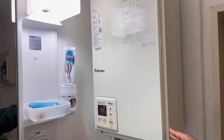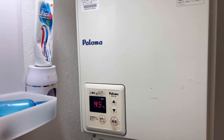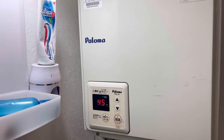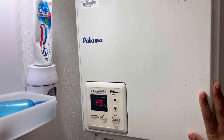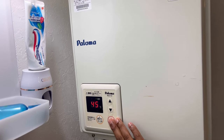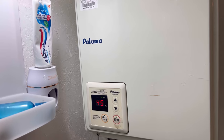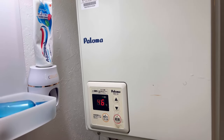This is a geyser — this is where I heat up my water. It's different because with a regular geyser you have to switch it on and maybe wait 10 to 15 minutes before the water can be hot. But with this one you don't have to wait. You can just switch it on, go and heat the shower, and everything will be okay. You just adjust your temperatures according to how you want it.